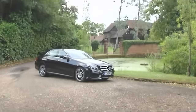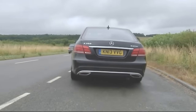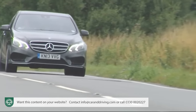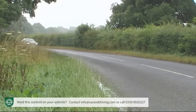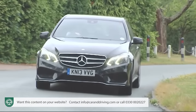Mercedes-Benz E-Class has a reputation for button-down efficiency. It's one continued by this vastly improved eighth generation version which retains a sensible side but dials up the desirability, aiming to offer a smarter, more prestigious approach to executive class motoring than its closest German rivals.